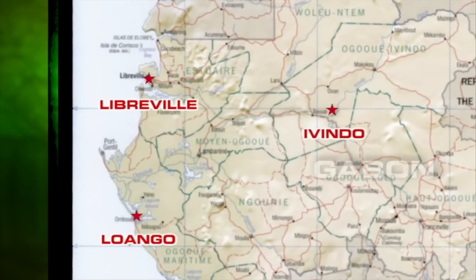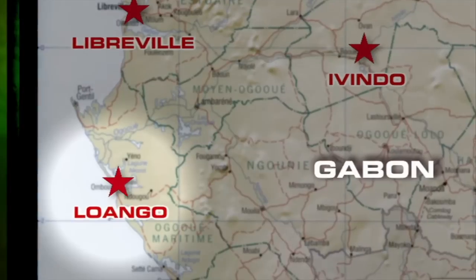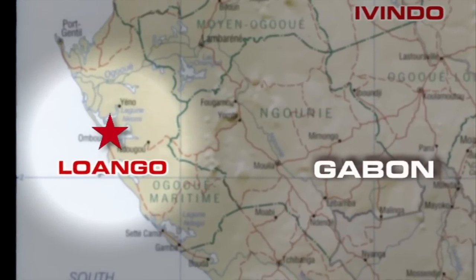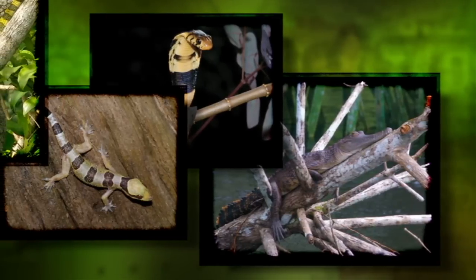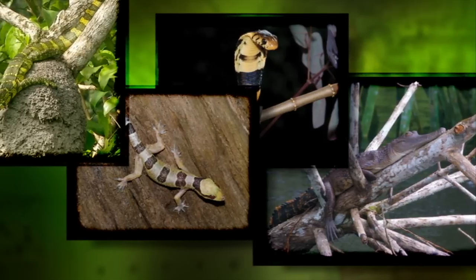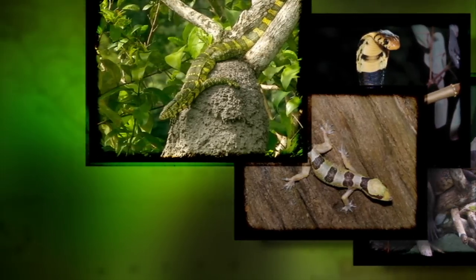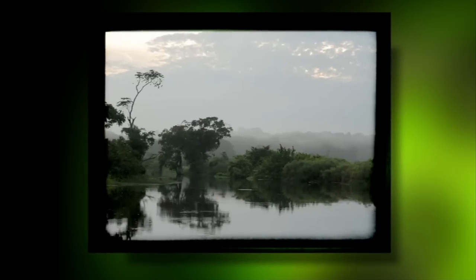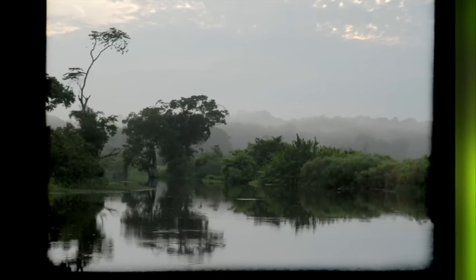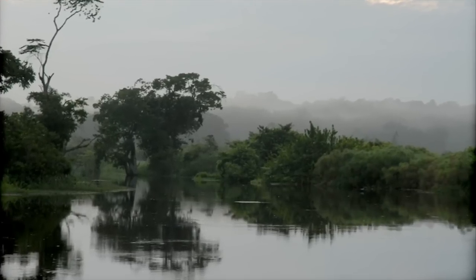Gabon is one of the least explored countries in Africa. The main research area of this expedition was Luango, situated in southwestern Gabon. This area alone is home to 37 species of reptile: 3 crocodilians, 8 chelonians, 14 lacertilians and 12 ophidians, distributed in 30 genera recorded so far. Due to the nature of the area, we expected that more species could be present, some even unknown to science. The goal of this expedition was to expand the knowledge of the herpetofauna of this unique piece of primal Africa.